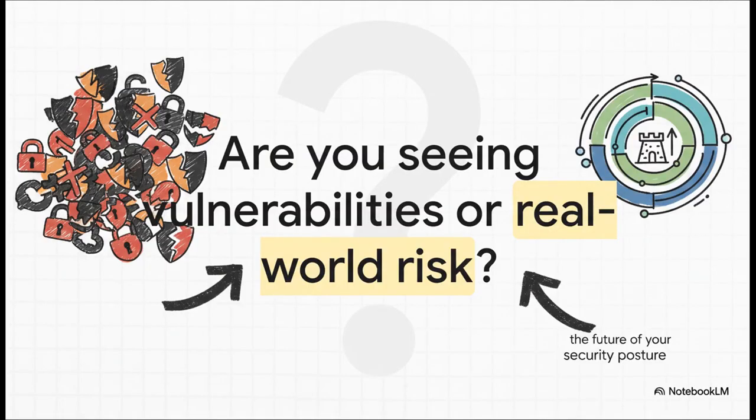We'll end with this question for you to think about: when you look at your security reports today, what are you really seeing? Are you just looking at a long list of potential vulnerabilities? Or do you have a clear, prioritized picture of your organization's actual, real-world risk? Because the answer to that question is going to define the future of your security posture.